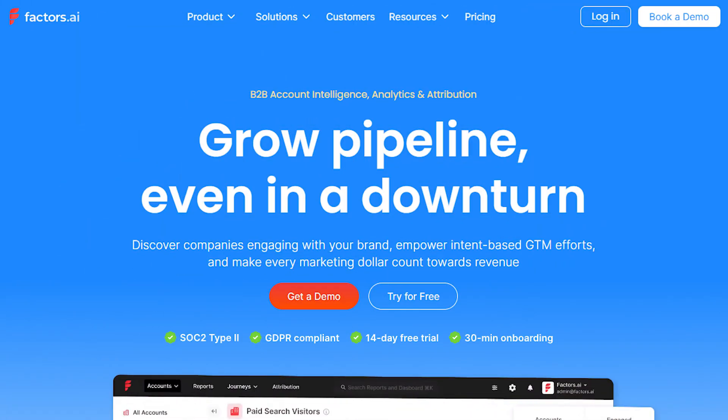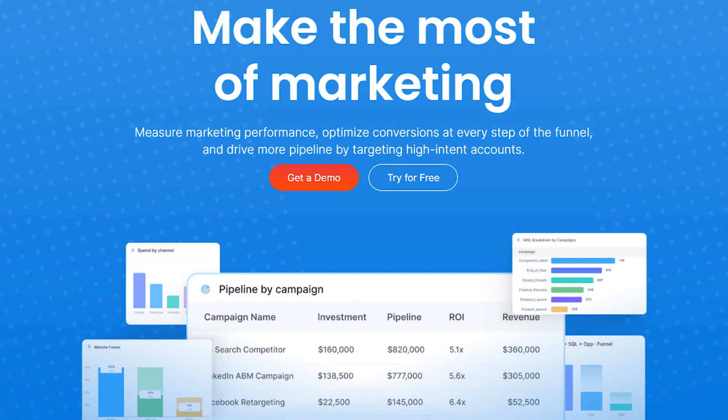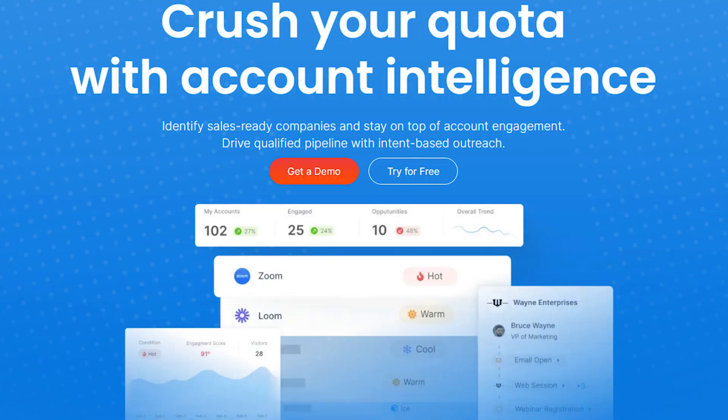On the other hand, Factors AI is an account-based marketing and analytics platform built to help business-to-business organisations identify anonymous website visitors, analyse their journeys, attribute revenue to marketing efforts and unify cross-channel data. It empowers marketing and sales teams by turning previously unknown website traffic into qualified leads and customers. You can measure marketing performance, optimise conversions at every step of the funnel and drive more pipelines by targeting high-intent accounts. Identify sales-ready companies and stay on top of account engagement, and drive a qualified pipeline with intent-based outreach.